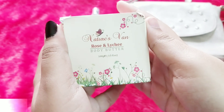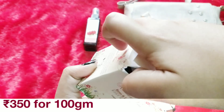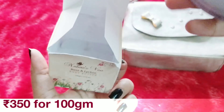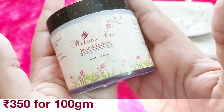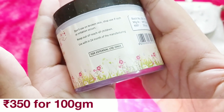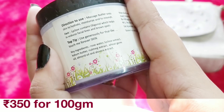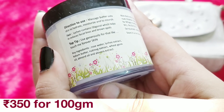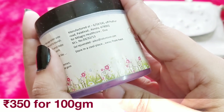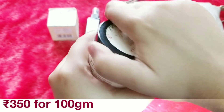The second product is my favorite here — it is the Nature's One Rose and Lychee Body Butter. Body butter is my favorite and I love stocking it up. This is how the body butter looks like. It's a 100 gram product — don't use on broken skin. It has an expiry of 24 months. Price is 350 rupees. Key ingredients include rose water, lychee, cocoa butter, nutmeg, wheat germ oil, almond oil and aloe vera extract. That sounds very nourishing. This brand is from Kerala — from Palakar — I did not know that.